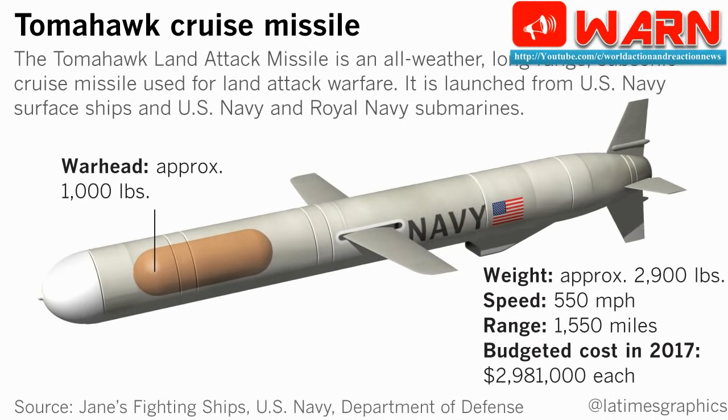The Tomahawk Block IV, the latest version of the missile, comes with increased flexibility utilizing two-way satellite communications to reprogram the missile in flight, the option to change mission en route, and live missile health and status messages during the flight. They also offer faster launch timelines, mission planning capability on the launch platform, as well as the ability to loiter in the target area before striking.